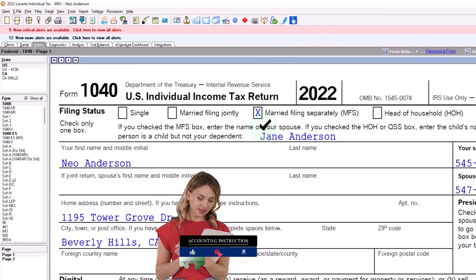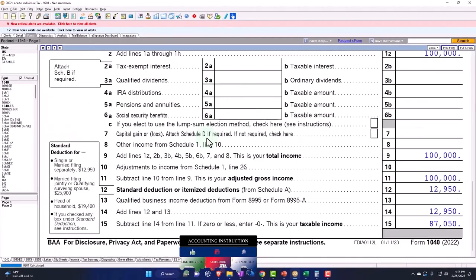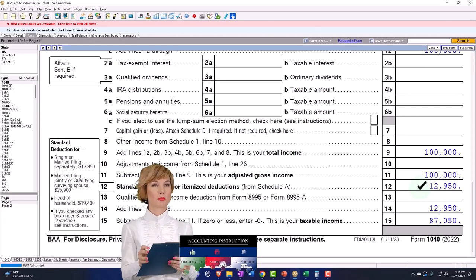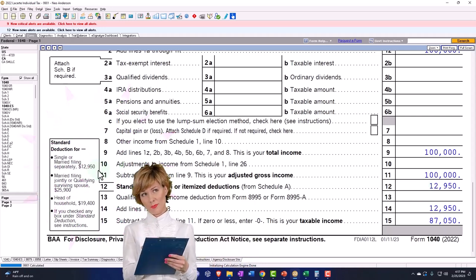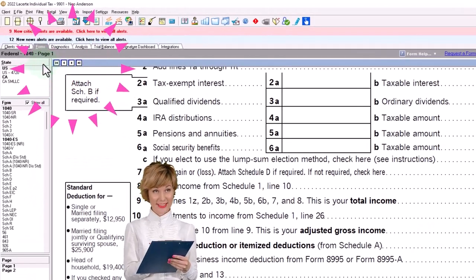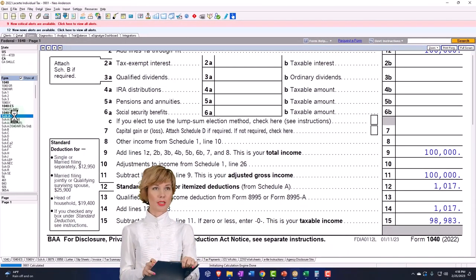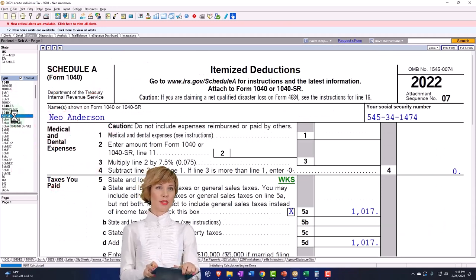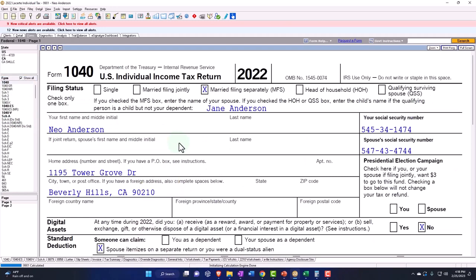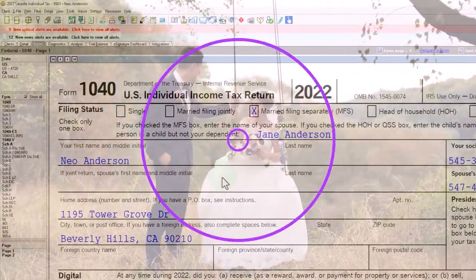With married filing separate, there can be some restrictions. For example, scrolling down, that would typically take you back to the standard for a single filer, which is $12,950. But you could imagine a situation where one spouse is itemizing, in which case you may be forced to itemize for this spouse as well. That can have a big impact on taxes when thinking about married filing joint versus married filing separate — should we file separately?